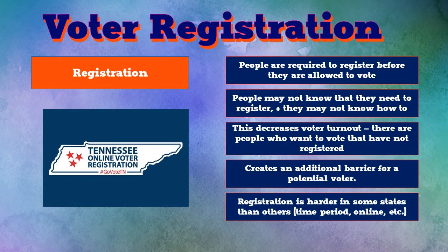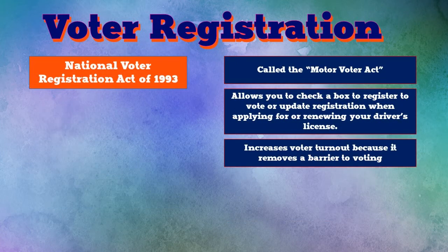Registration is different from state to state - it's harder in some states than others. There may be a more limited time period to register, and some states allow online registration while others don't. One voter registration policy that helped is what we call the National Voter Registration Act of 1993, but people really call this the Motor Voter Act. This was passed in the early 1990s to make voter registration easier in all states. It tells states they have to allow you to register or update your registration when you apply for or renew your driver's license.